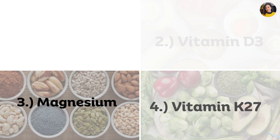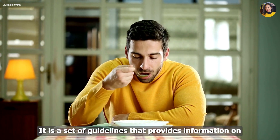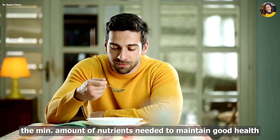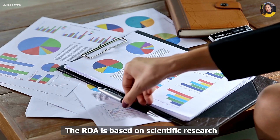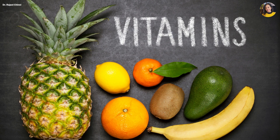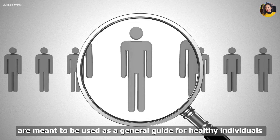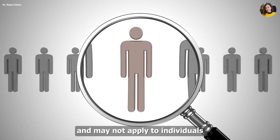All four nutrients — calcium, vitamin D3, vitamin K2, and magnesium — work in synergy and are advised to be taken within RDA. RDA stands for Recommended Dietary Allowances. It is a set of guidelines that provides information on the minimum amount of nutrients needed to maintain good health and prevent nutrient deficiencies. The RDA is based on scientific research and is used to determine the daily dietary intake of different vitamins, minerals, and other nutrients. RDA guidelines are provided by ICMR — the Indian Council of Medical Research — and are meant to be used as a general guide for healthy individuals.